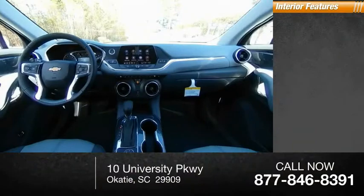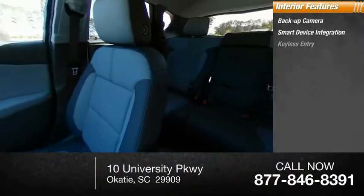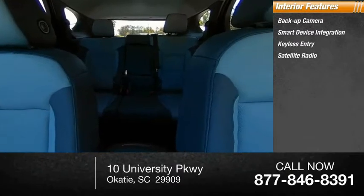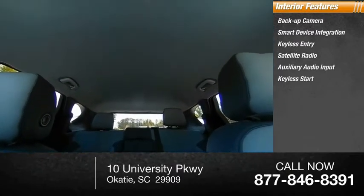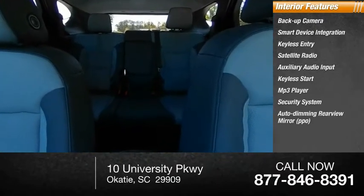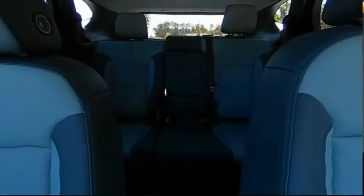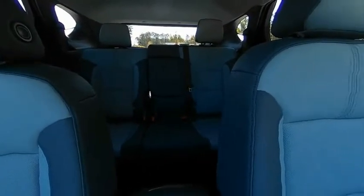Inside you'll find a backup camera, smart device integration, keyless entry, satellite radio, auxiliary audio input, keyless start, MP3 player, security system, auto-dimming rear view mirror, and lane departure warning.